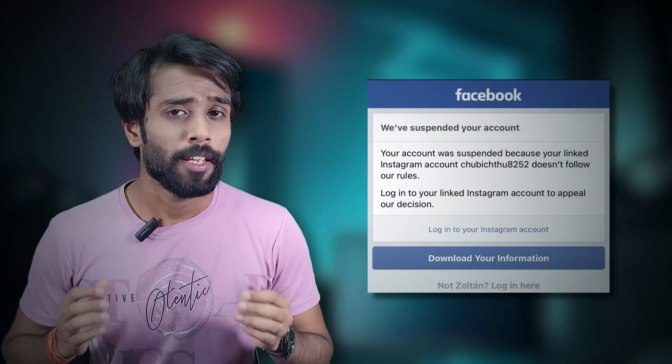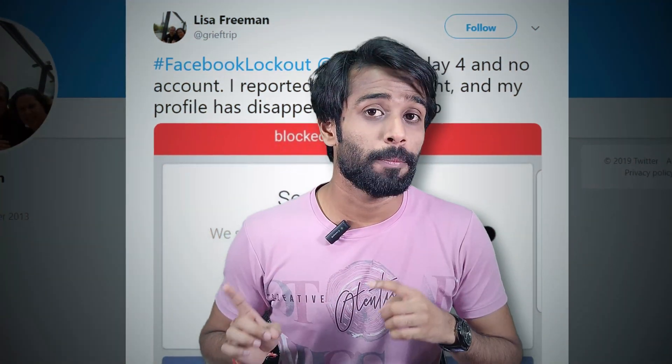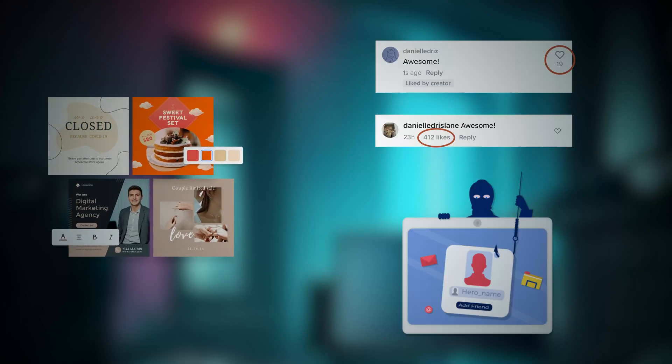First things first — why was your Facebook account suspended? Was it a post that violated the community guidelines, or did someone report you for suspicious activity? A post, a comment, or even a suspected fake account can land your profile in suspension territory.